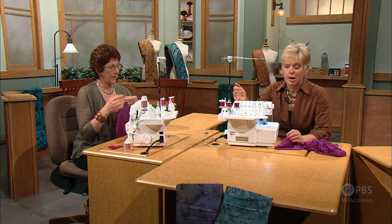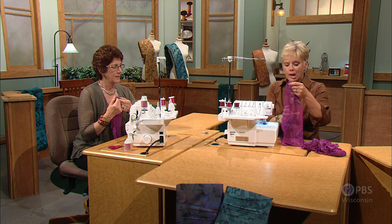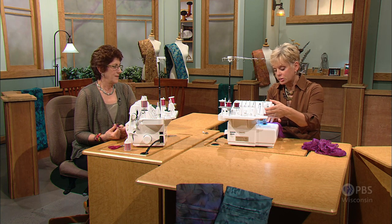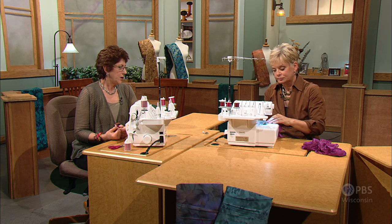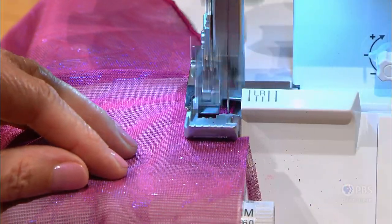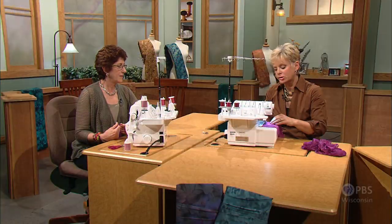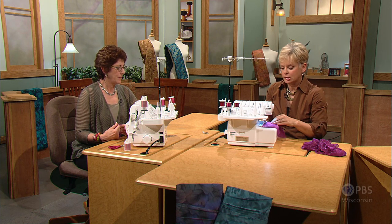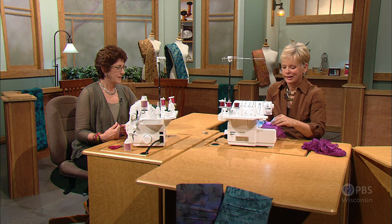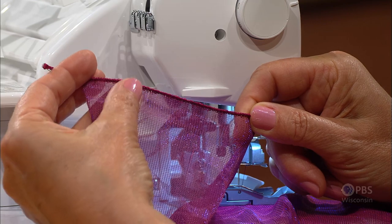The rolled edge stitch is a very common stitch — those of you who have a serger may be aware of it. You'll have one needle, upper looper, and lower looper. We're using rayon thread again. Find your owner's manual and set it up accordingly. When you serge, you always want to cut off a little bit of fabric when doing the rolled hem — that will make the edge look more rounded. As I hold this up, you'll be able to see that nice little edge that's finished around the fabric.